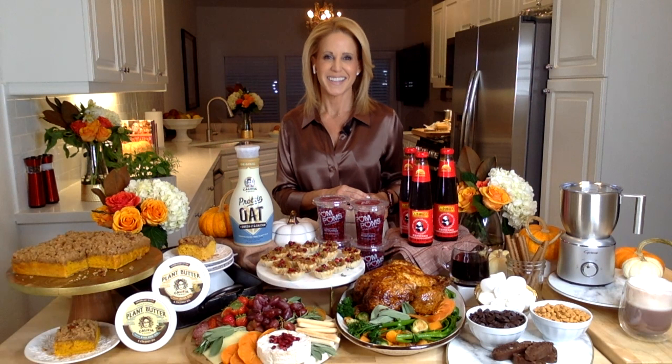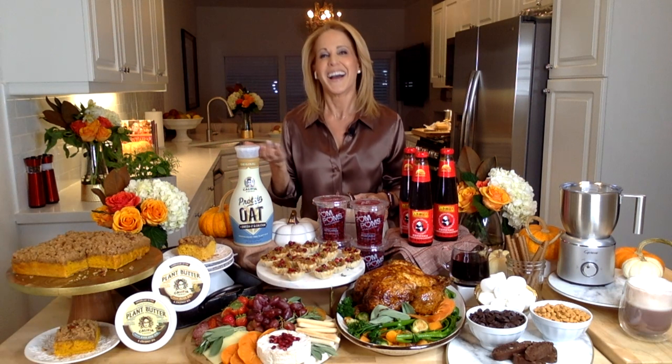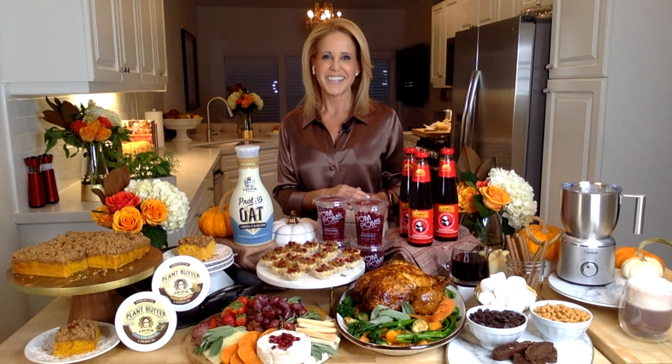Jason wraps up the segment, noting that everything looks wonderful and wishing he could smell it through the screen. Jamie thanks him for having her and wishes everyone a very happy Thanksgiving.